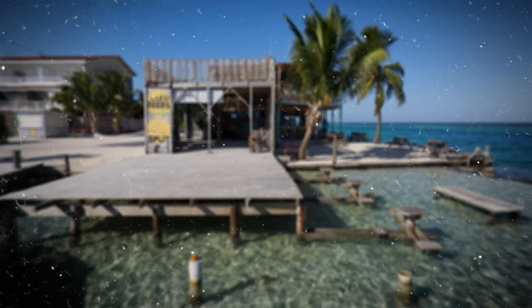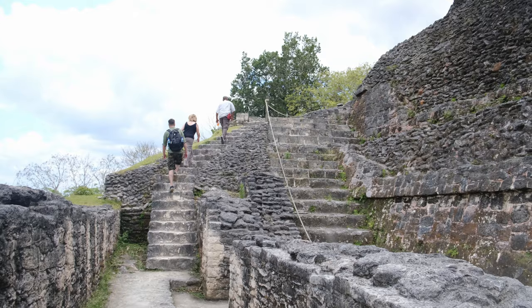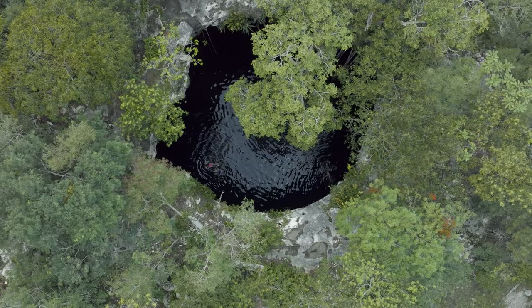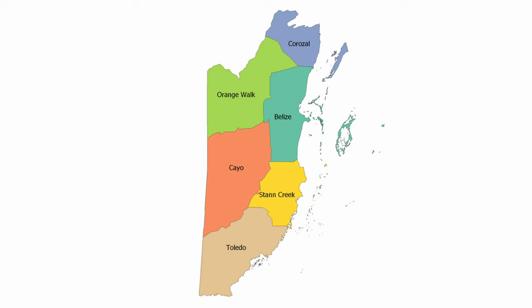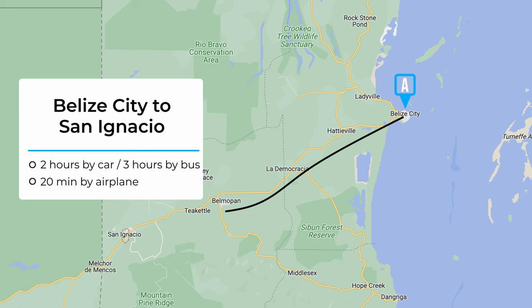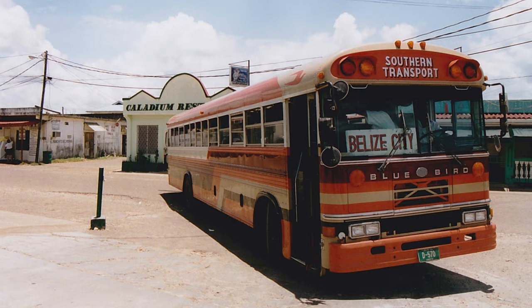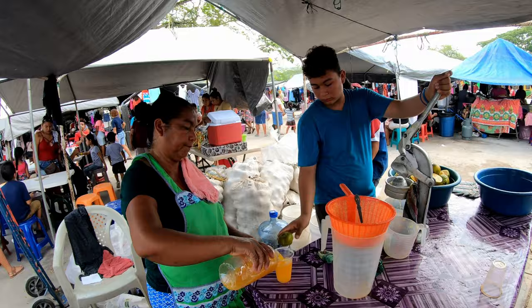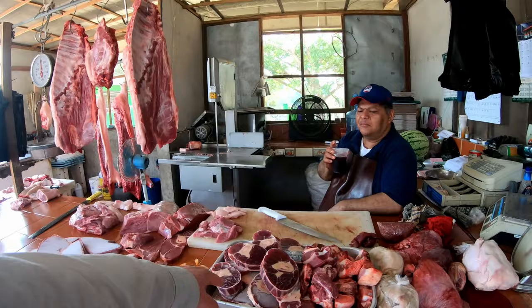The most popular spot on Caye Caulker is called The Split, named after a channel that divides the island in two. If you really want to immerse yourself in rich Mayan heritage and explore the lush jungles, you've got to head inland to the Cayo District. San Ignacio is the main town, and you can get there from Belize City by domestic airline — the fastest way — a two-hour private taxi, or a three-hour bus ride, which is the cheapest. Downtown San Ignacio offers many accommodations, restaurants, and a Saturday farmer's market. The culture here is distinctly more Latino than the more Caribbean coast, though nearly everyone speaks fluent English.